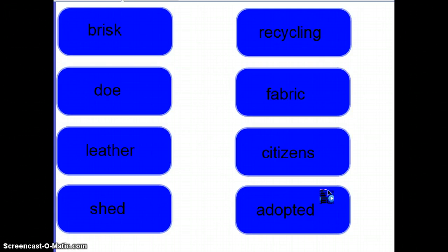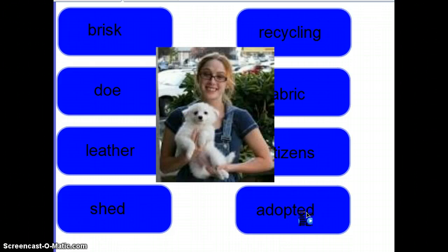Next we have adopted. Adopted means to take as one's own — you're taking something that isn't yours and making it yours. Here's a picture of a lady who adopted a dog. The dog didn't belong to anyone, but this lady adopted it and now it is hers. So there you go — some words for this week.